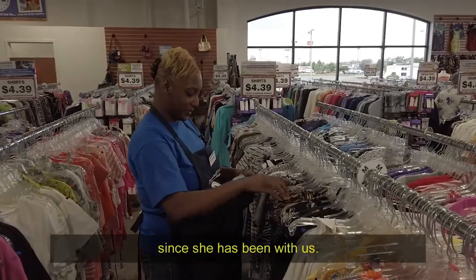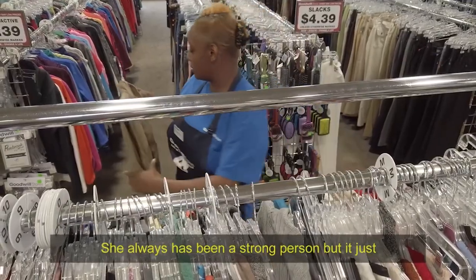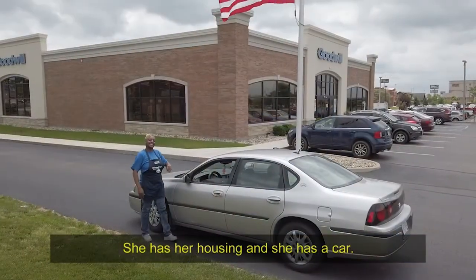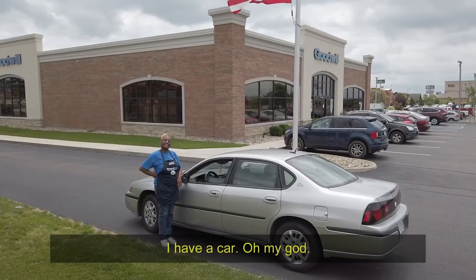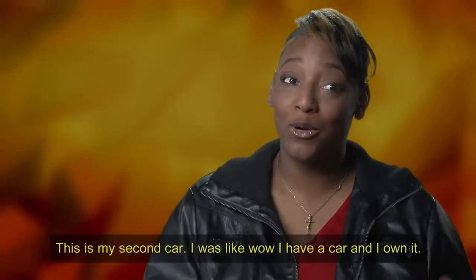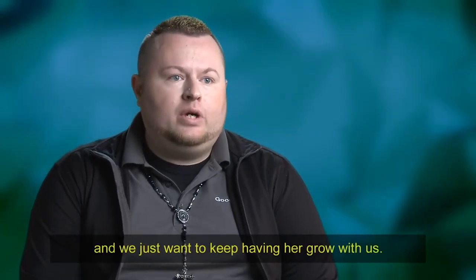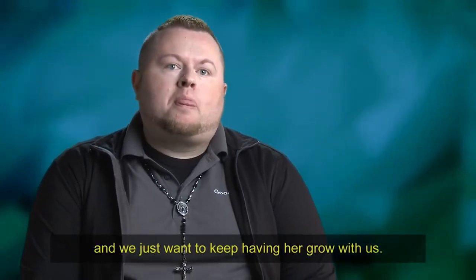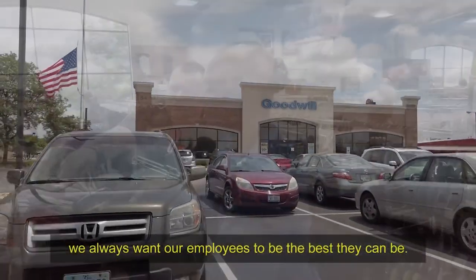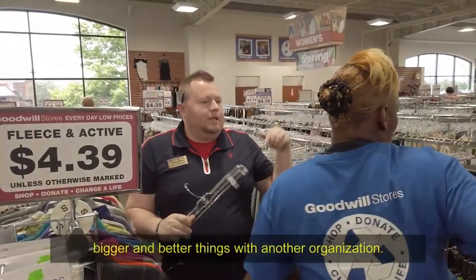Tashana has grown leaps and bounds since she's been with us. She's always been a strong person, but it shows through her work and how happy she is now. She has her housing, she has a car — I have a car, this is my second car, and I own it. She's just doing amazing things and we want to keep having her grow with us. With Goodwill Easterseals Miami Valley, we always want our employees to be the best they can, whether it's with us or if they go on to do bigger and better things with other organizations.